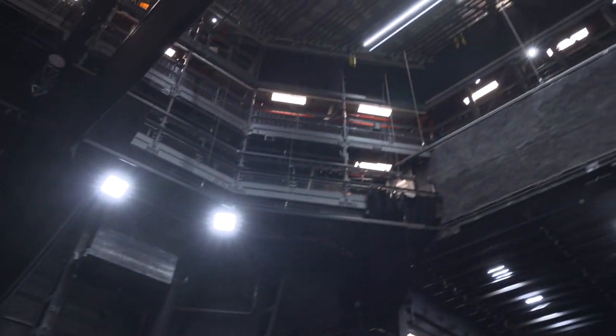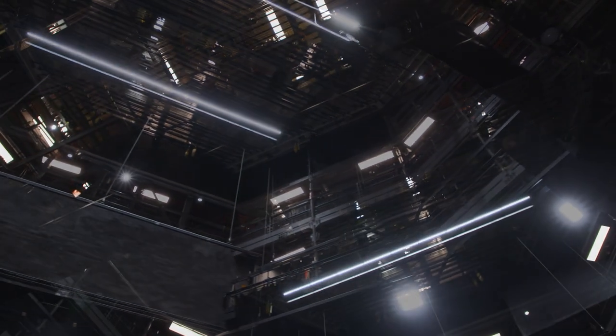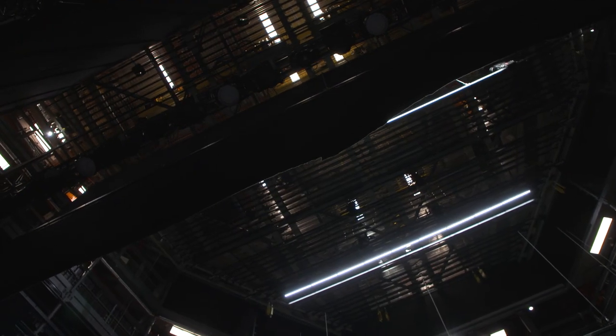Also, the space above this stage is much, much bigger as well. We have a fly tower here, fitted with over a hundred fly bars. We use these bars to hang things like sets, lights, props, scenery — whatever needs to go up and down.